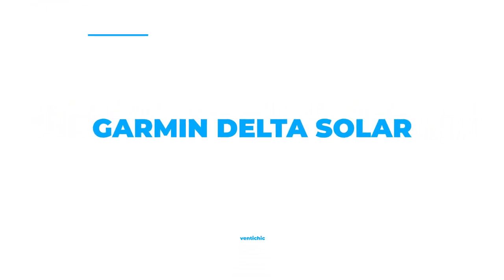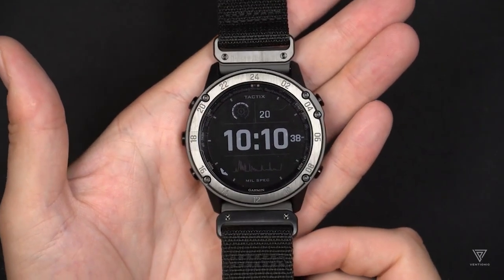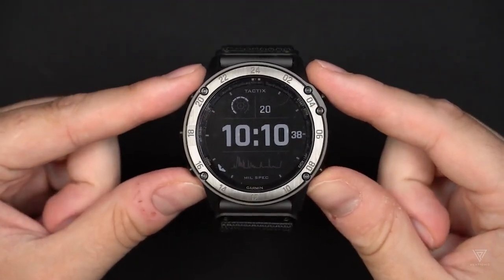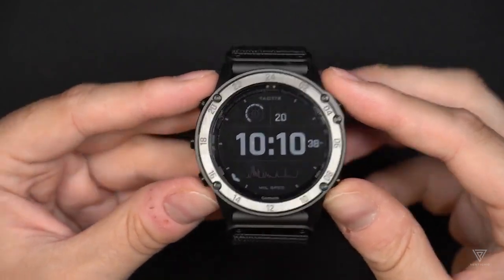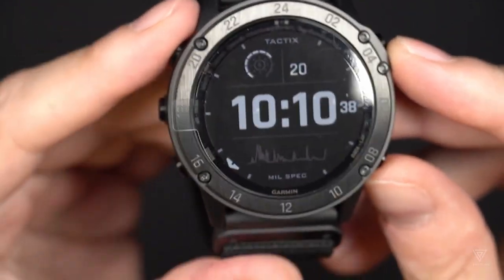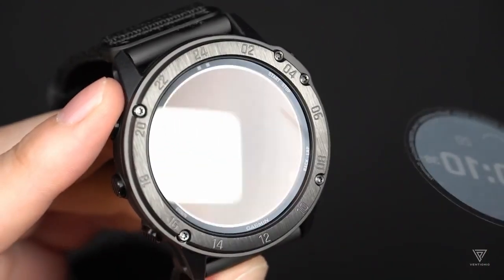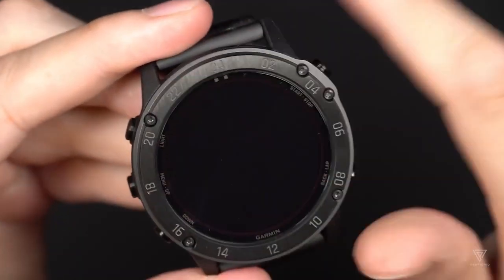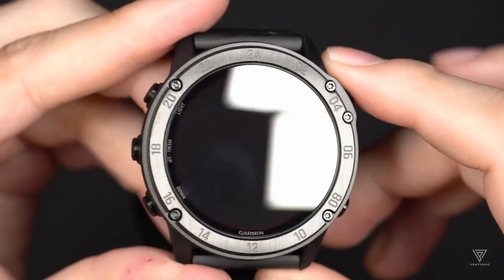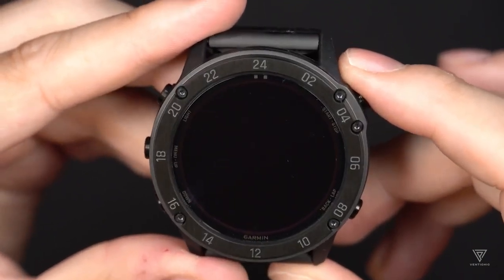Number 8: Garmin Delta Solar. This is a specialized tactical watch that comes with a solar charging lens. It features specialized tactical options, mapping, music, and advanced training features, and can be charged using sunlight. The pilot's chronograph, also known as the Chronograph Search and Rescue (CSAR), is the name of this timepiece. The CSAR runs on a Swiss-made automatic chronograph movement with an analog display. The case diameter is 46mm, the case thickness is 18mm, and the item weighs 1.5 pounds. The watch is handcrafted in Switzerland and is a water-resistant mechanical watch that can withstand a depth of 300 meters.